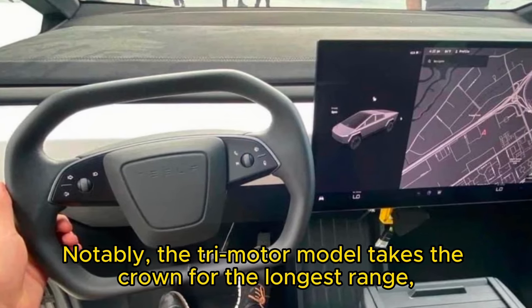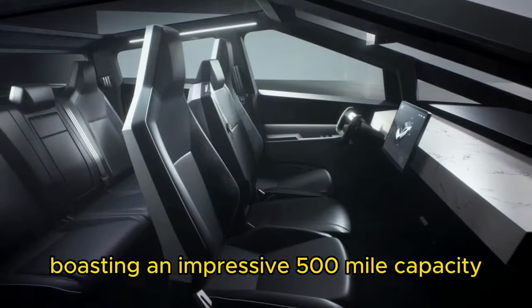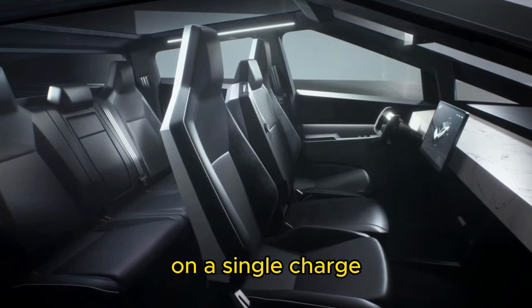Notably, the tri-motor model takes the crown for the longest range, boasting an impressive 500-mile capacity on a single charge.